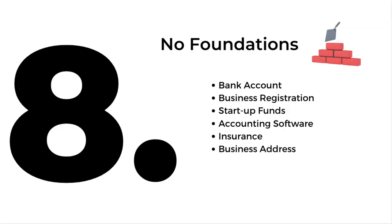Number eight: low foundations. When you build a house, the majority of the time goes into preparation and the foundations — without the right foundations, the house is going to fall down. It's the same for your business. At the very least, get a separate bank account; if you're running your business from your personal bank account, it's going to cause you an absolute headache. Number two: register your business — as a limited company, sole trader, partnership, whatever it may be; there'll be accountants out there who can advise you. Number three: have a lump sum for your startup funds, and then have accounting software.